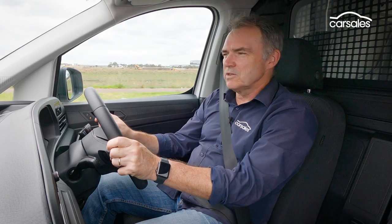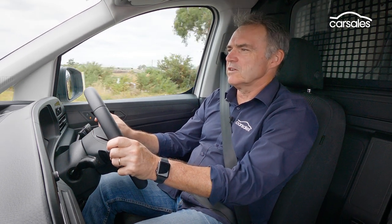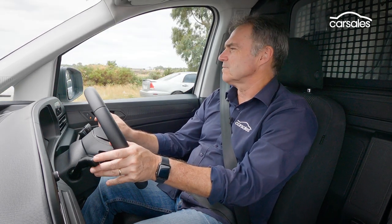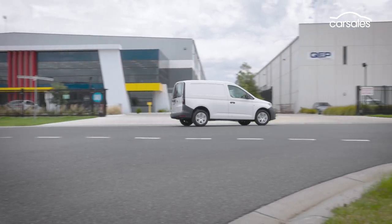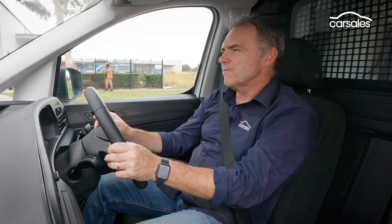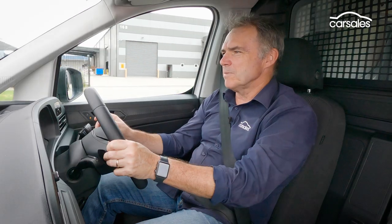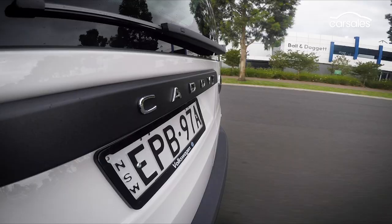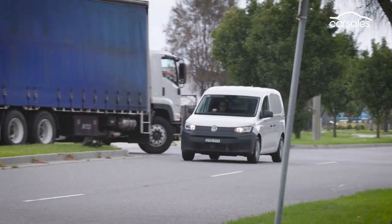One of the big deals with the new Caddy is it changes from a 20-year-old platform to brand new underpinnings, just like the Golf road car — and it really is a noticeable difference. The Caddy steers, handles, and rides more like a small car than a small van. To test it out, we loaded up more than 400 kilograms to see what impact that might have on its behaviour. Rather than get untidy, things just felt that little bit tighter and more settled — the Caddy tended to bite into the road rather than just roll over the top.